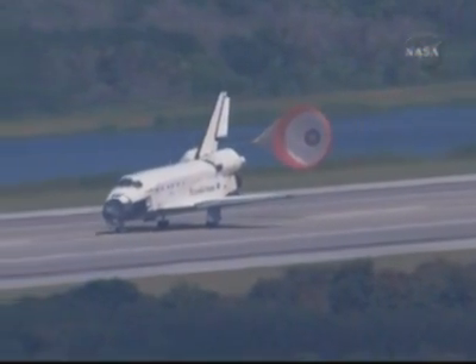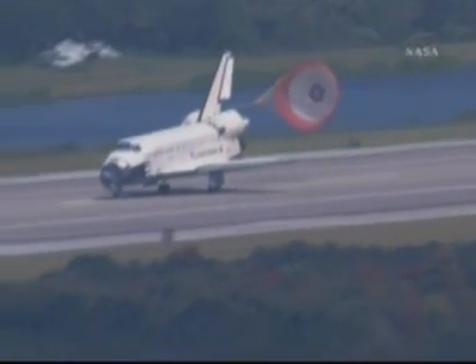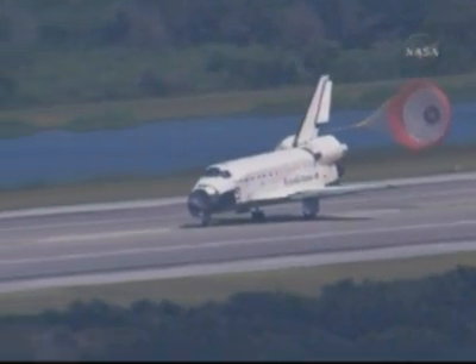This is the 71st landing at the Kennedy Space Center. Endeavour has completed its 23rd mission in the 127th space shuttle mission. It was the 29th mission to the International Space Station.